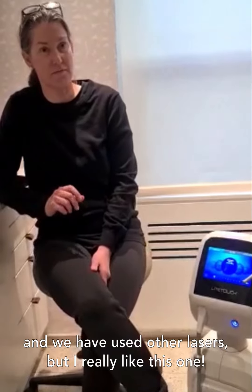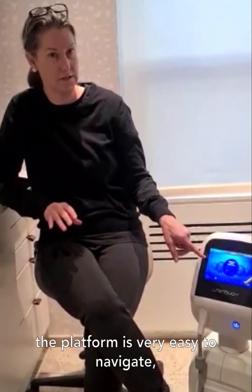We are here with Dr. Mello. Doctor, are you using this laser with Dr. Tadib more than five years now? Yes, we have. Tell us a few words about your experience with this laser. The laser is very user-friendly and we've used other lasers and I really like this one. The platform is very easy to navigate.